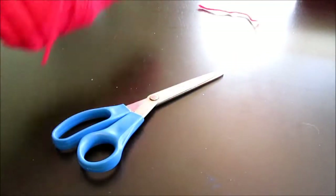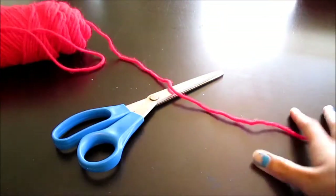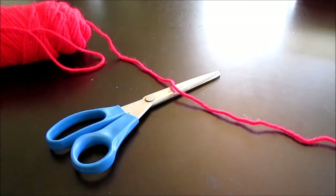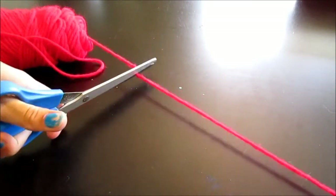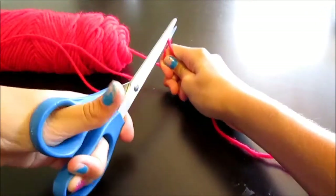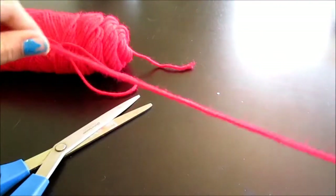First, get out your string and scissors. Depending on what you want to make, since everyone's wrist size is different, cut about a foot and see what you can make. If you want a charm or ring bracelet, adjust accordingly. Since you'll be tying knots, you'll probably want about twice the size of your wrist — or just experiment and cut a random length.